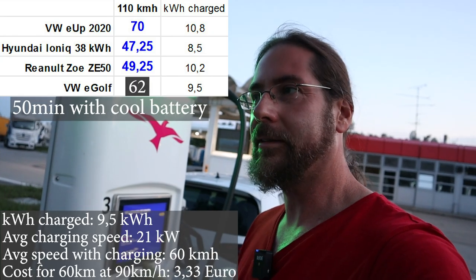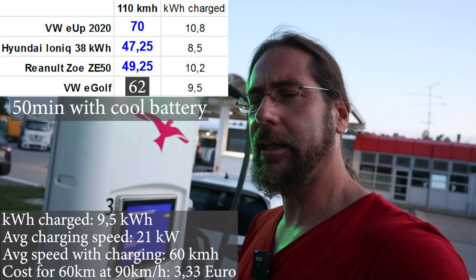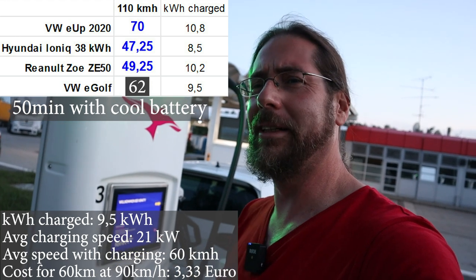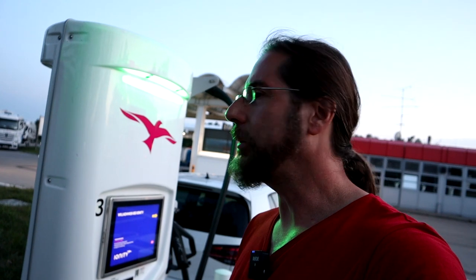It took 62 minutes for the 110 run. Charged at the end with 19 kilowatt, nine and a half kilowatt hours, took about 27 minutes. I'm sure about 62 minutes drive time and 19 kilowatt charging speed. Nine, nine and a half kilowatt hours. I'm sorry, I'm an idiot for missing the recording. But now let's go and drive with 130 km/h — and not forget to record this time.